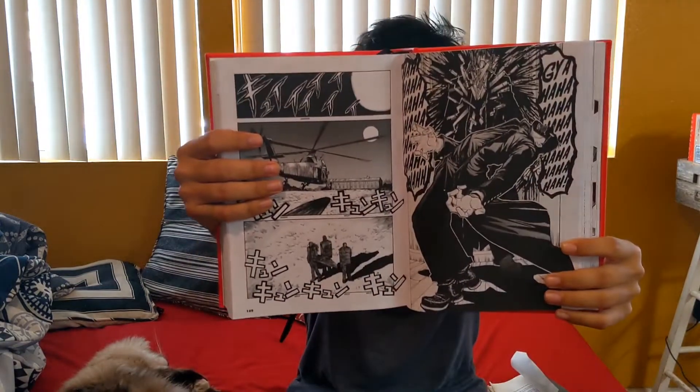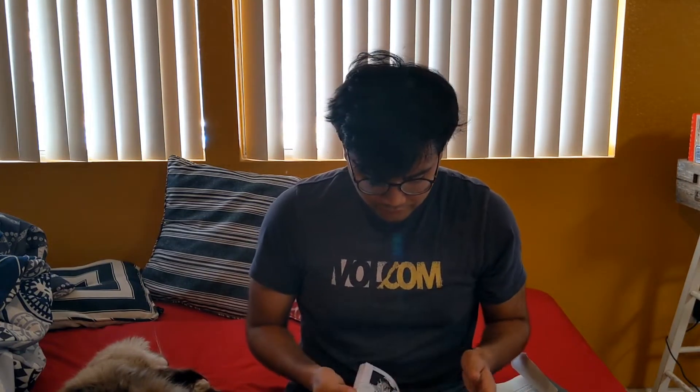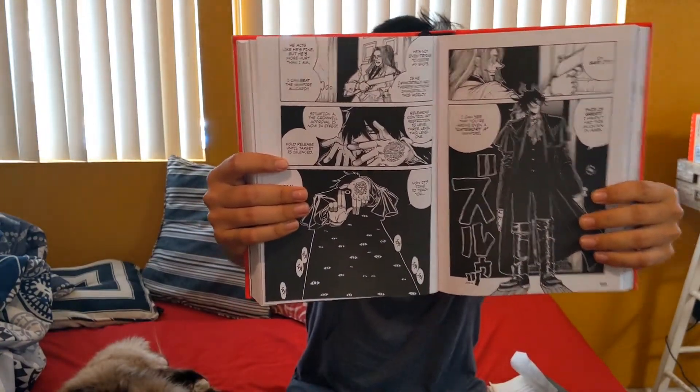You have to remember this is an older series, so at the time this was probably revolutionary in its own way. It paved the way for a lot of series. But it doesn't really start getting good until Sword Dancer, chapter 1 or 2 of Sword Dancer. Once everything else is introduced, it does get really good. Once all the organizations are introduced, it becomes a better series overall. It does have some really good artwork — it's very different and unique. It's its own art style.